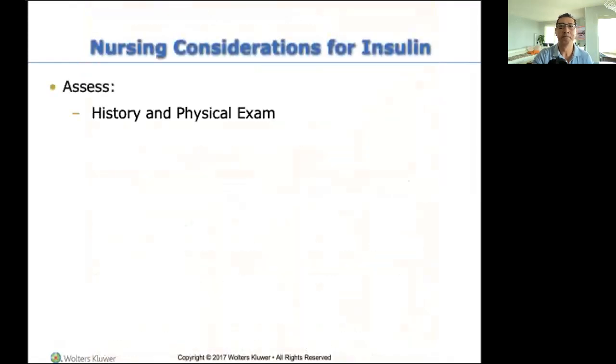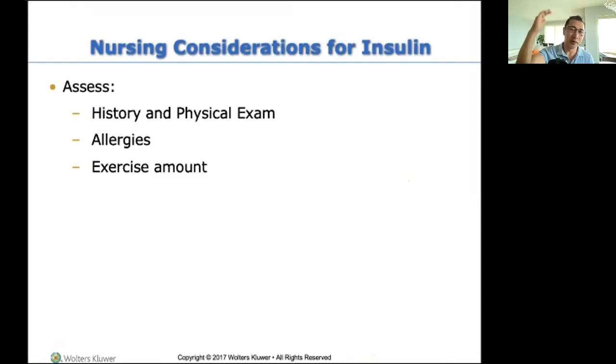Nursing considerations for insulin. Exercise amount — we are not just going to give a generic dose of insulin. I need to know: do you exercise? How much? If I like to sit on the couch eating Twinkies all day, give me the low dose. But LeBron James — let's say he's diabetic — he's going to require less insulin because he's burning up a lot of energy.